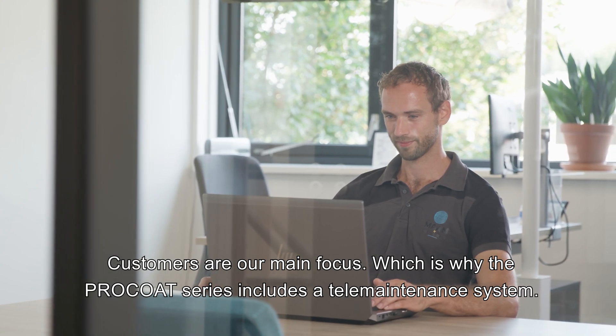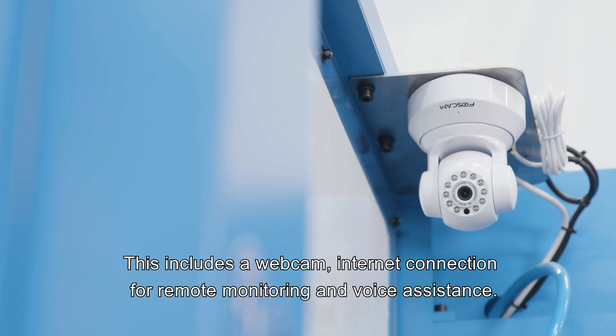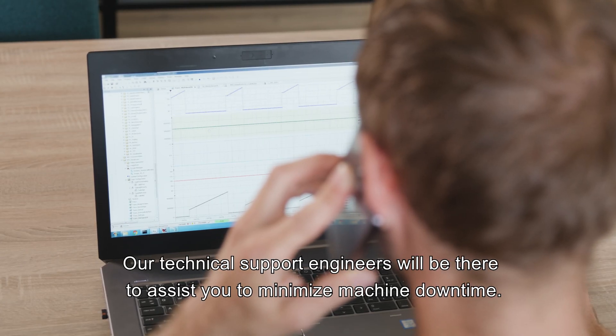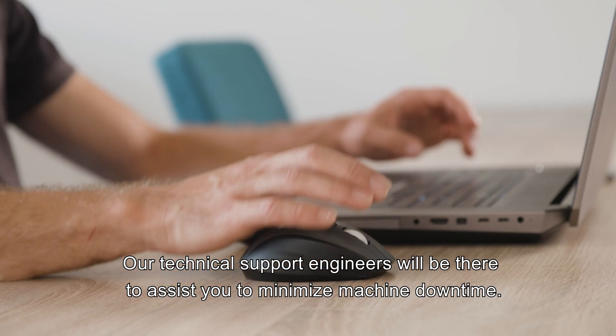Customers are our main focus, which is why the Pro-Coat series includes a tele-maintenance system. This includes a webcam and internet connection for remote monitoring and voice assistance. Our technical support engineers will be there to assist you and minimize machine downtime.